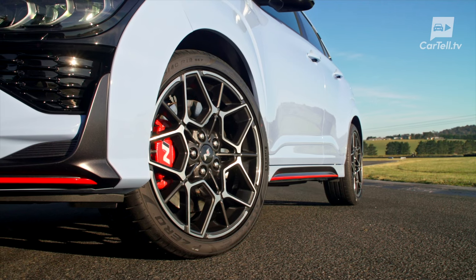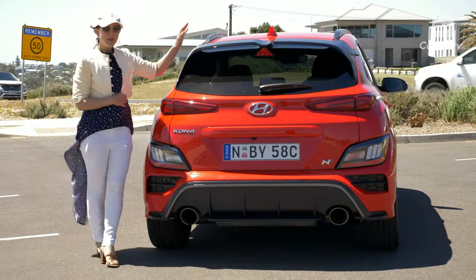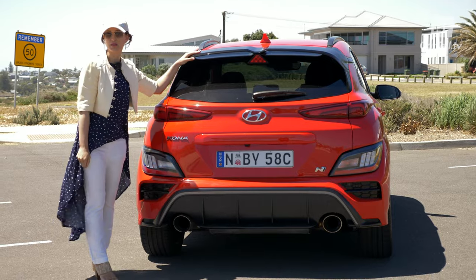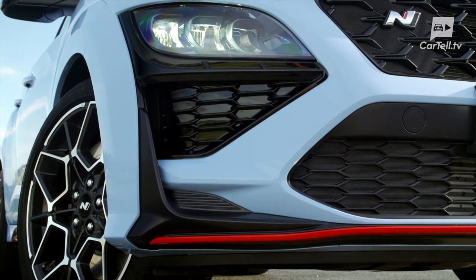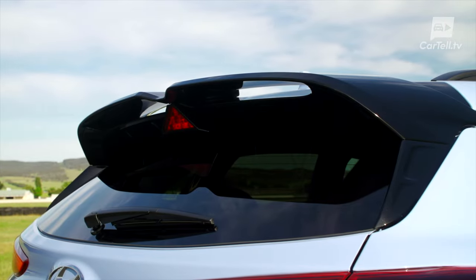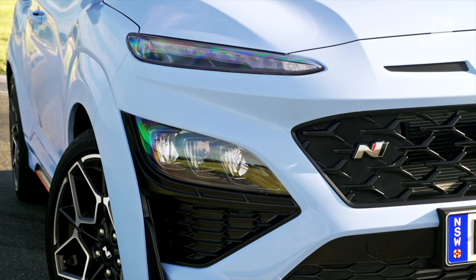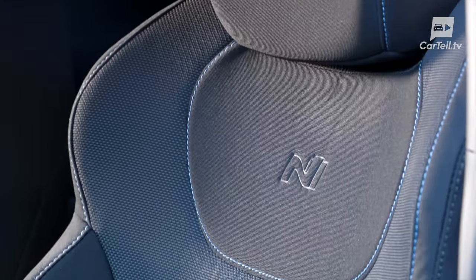The 19-inch wheels are perfectly sized to add to the sporty looks, but don't go too far. At the back, we can check out the wing and diffuser, and these twin exhausts say this is the real deal. Hyundai claims the stylistic exercises are not just for show — apparently the front bumper lower skirt, side sill moulding, rear diffuser, and rear double-layered spoiler improve aerodynamics by increasing downforce and reducing drag. The N badging is also prominent on both the exterior and interior.